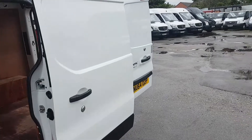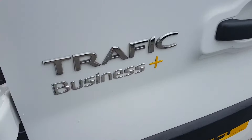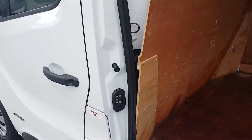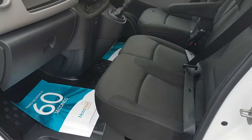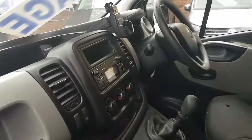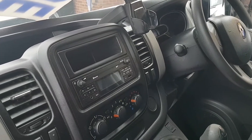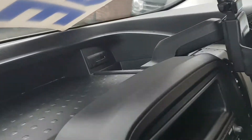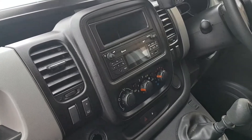This one has also got the slam security locks, the dark charcoal trim with the driver's armrest seat, electric windows and mirrors, Bluetooth MP3 player with the aux charger plug, eco stop-start.